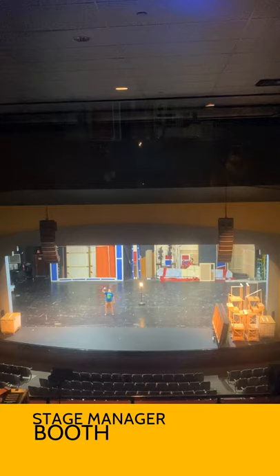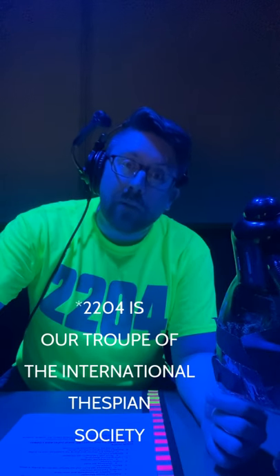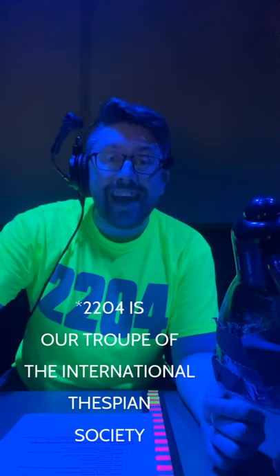We're up in the booth now, all the way at the top of the Performing Arts Center at the back of the balcony. Here in the booth, the stage manager calls the cues for the show. During rehearsal, the stage manager helps with organizing, attendance, keeping track of the blocking and the script, and assisting the actors and the director.